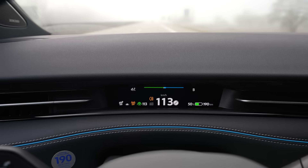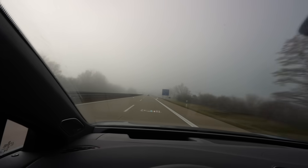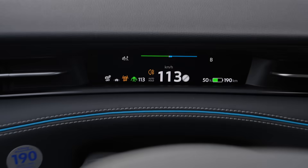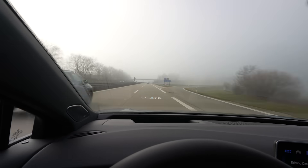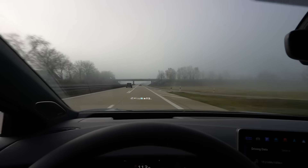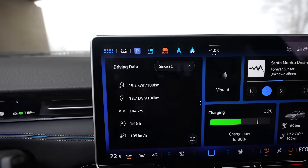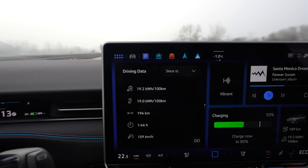Still driving at 130. Still foggy. Still people driving with no lights or with their auto lights. I even have the rear fog lights on for safety so someone can see me, because on some parts it's really hard to see. Consumption is still at 192 Wh/km — it stays that way.